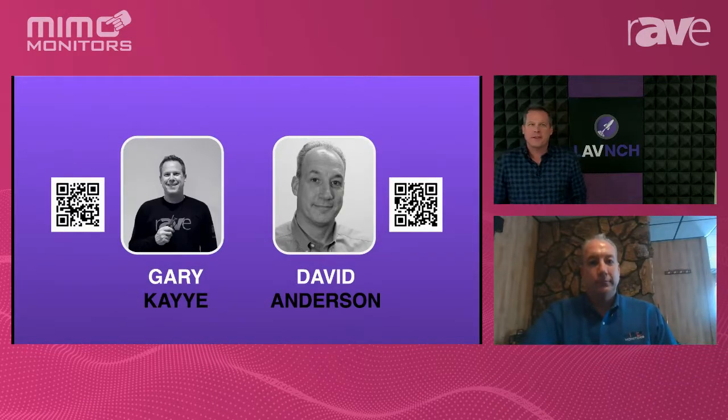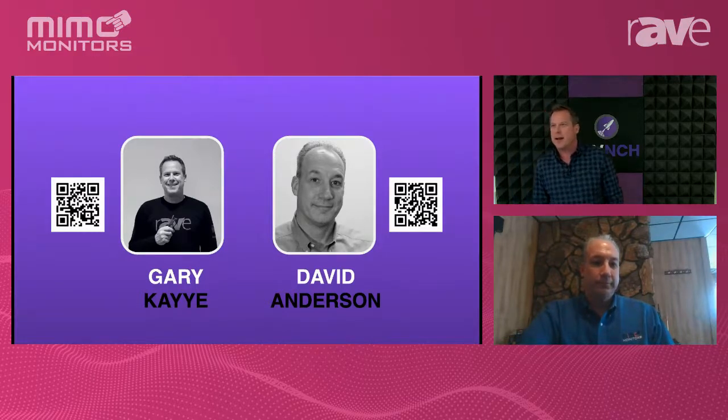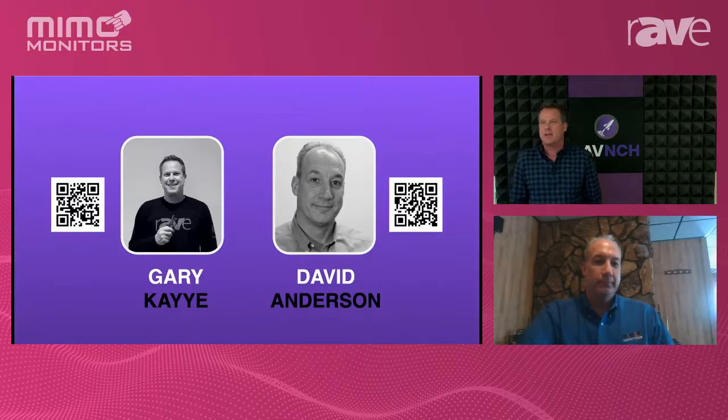I think everyone's going to love this product. I think it's going to be hot. Right up front, you want to connect with David on LinkedIn — if you're in the UCC market, scan that QR code and hold your phone's camera to it to find him on LinkedIn. David, congratulations on a great product. I'm really excited that you're debuting it here on the launch platform.